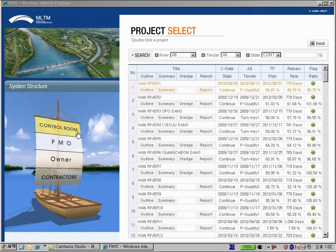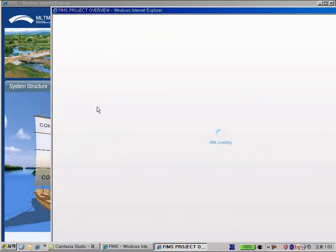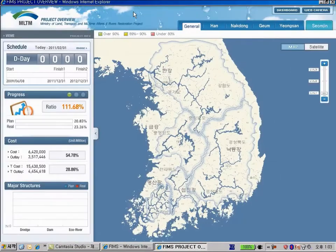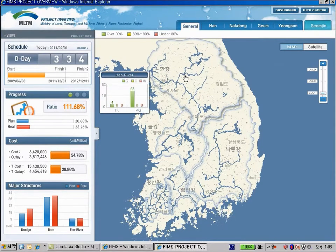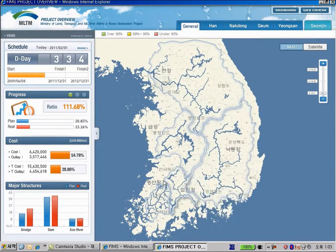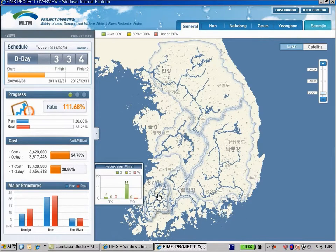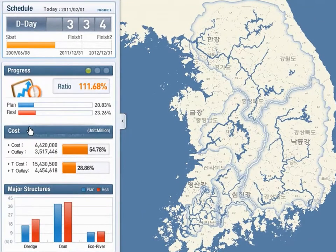Now, let's move into the Cyber Control Room system. The Cyber Control Room system has a graphical layout rather than text-based, to enable the user to monitor the project status more intuitively by using 4D simulation and web camera. These features make project management more intuitive, accessible and convenient. The current remaining duration, schedule, cost, progress and major structures are arranged on the left side.